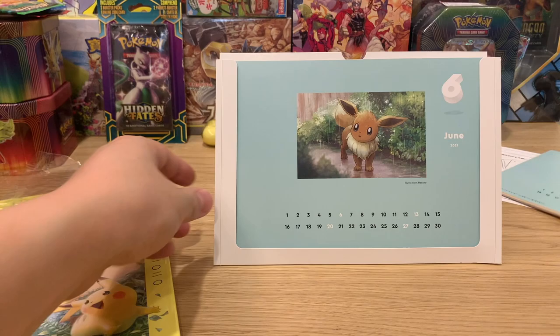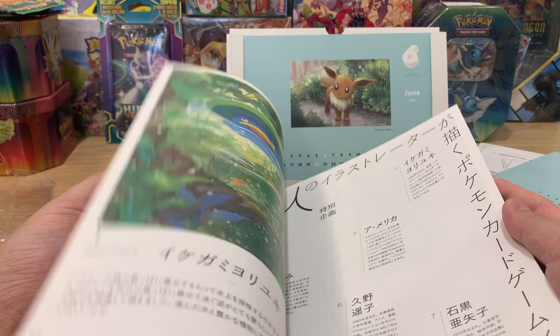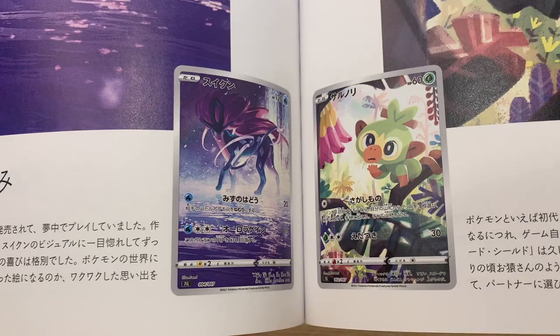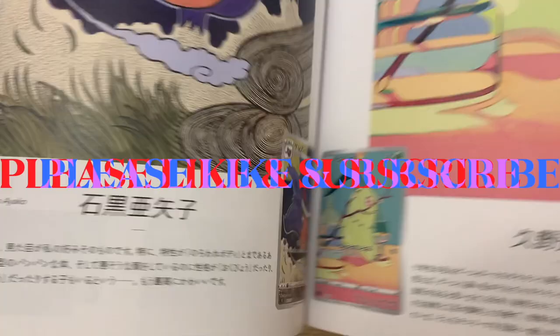That is pretty cool. I'll keep these aside so we can change them - leave that here for the new display. Let's go back over to that favorite I want to look at once more: Grookey, Suicune, Pikachu, Chikorita, and Gengar - such nice art.